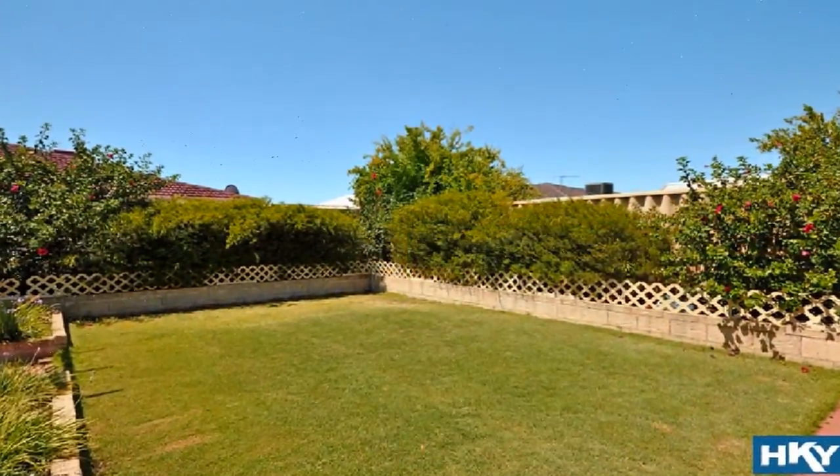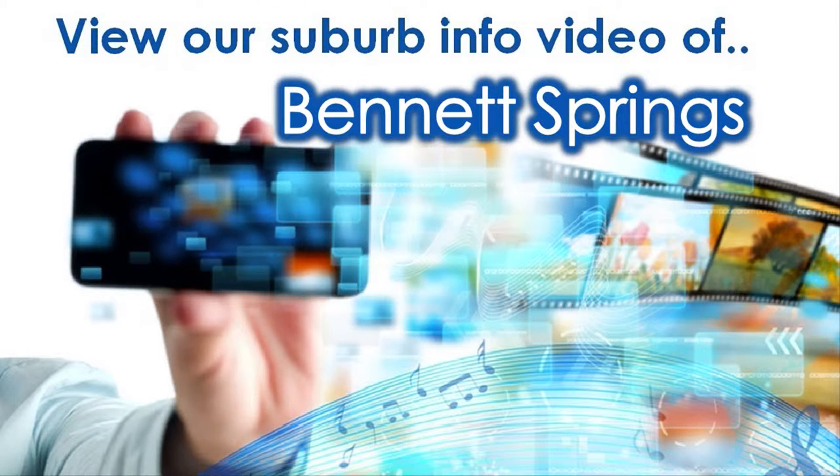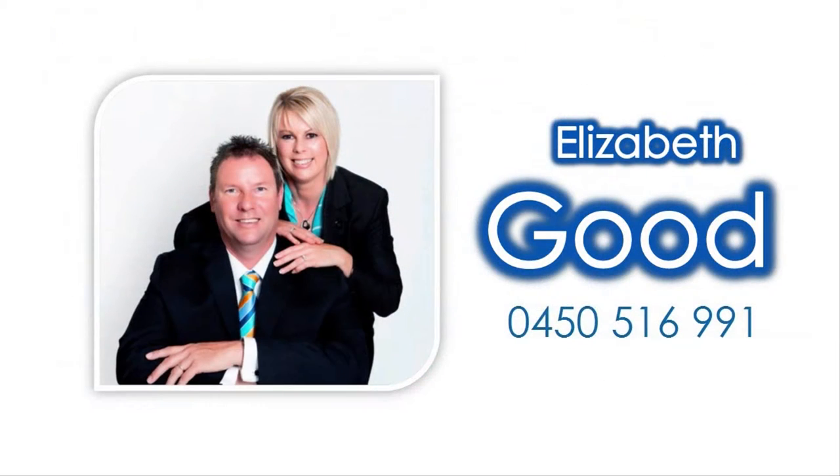For knowledge on amenities close to this property, view our accompanying suburb virtual tour information video specific to Bennett Springs, and contact Elizabeth Good to tour this spectacle in person today!